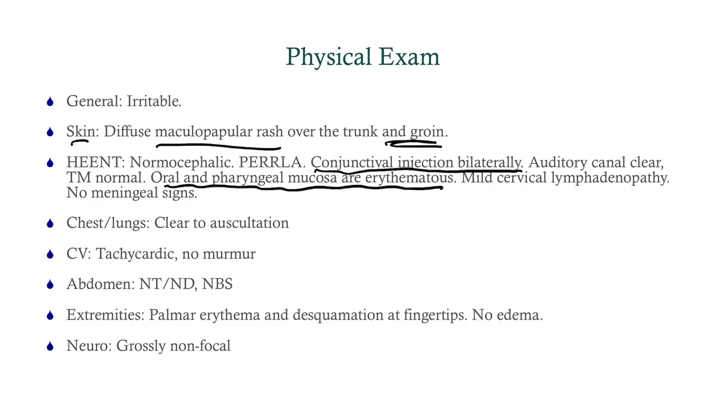Extremities — got to look at these. We find palmar erythema and desquamation at the fingertips. So not only is this a rash, but it's a rash with desquamation. There's no edema, and grossly she's nonfocal.